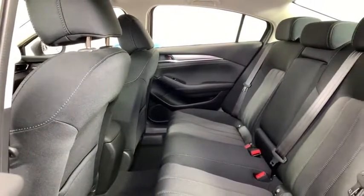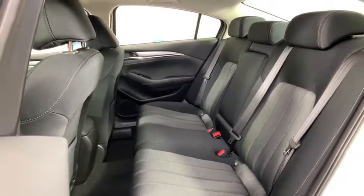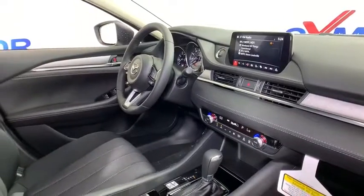Remote keyless entry, overhead console, panic alarm, front reading lamps, driver vanity mirror, cloth seat trim, tilt steering wheel, front bucket seats.